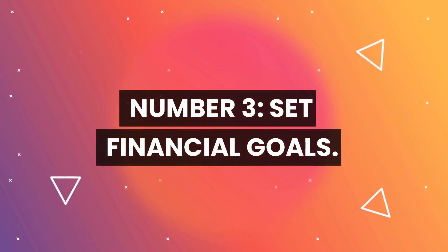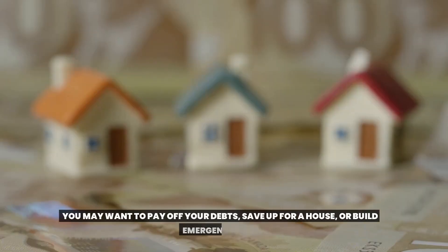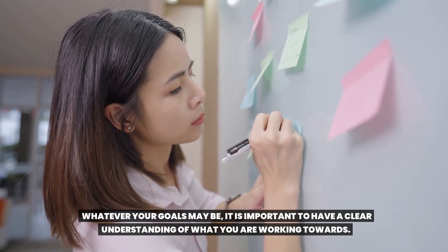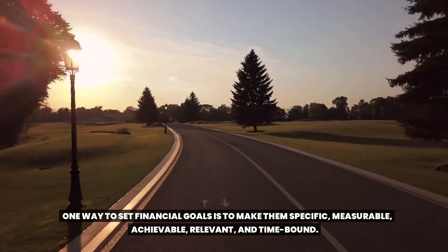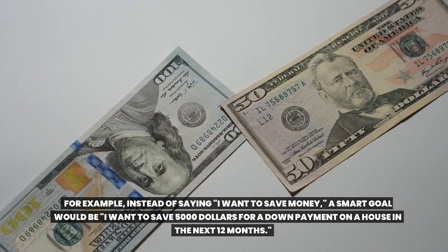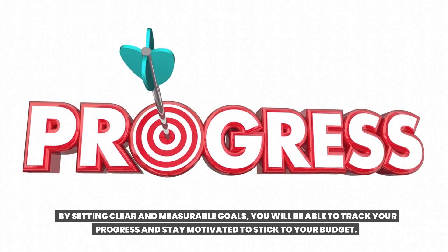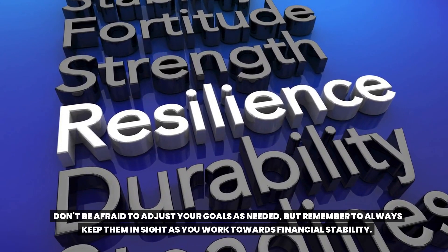Number three: set financial goals. Embarking on a journey to create a budget requires you to set financial goals. You may want to pay off your debts, save up for a house, or build an emergency fund. It is important to have a clear understanding of what you are working towards. One way to set financial goals is to make them specific, measurable, achievable, relevant, and time-bound. For example, instead of saying 'I want to save money,' a SMART goal would be 'I want to save $5,000 for a down payment on a house in the next 12 months.' By setting clear and measurable goals, you will be able to track your progress and stay motivated to stick to your budget. Don't be afraid to adjust your goals as needed, but always keep them in sight as you work towards financial stability.